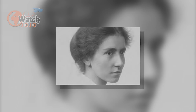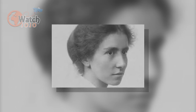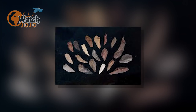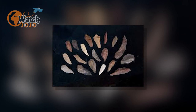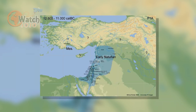Dorothy Garrod was the first archaeologist from Britain to work on the Stone Age period. The Mesolithic age was discovered by her first in 1929. She found some mini tools known as microliths. A few years down the line, a French archaeologist, Renée Neuville, joined her and discovered many relics from the Natufian culture.